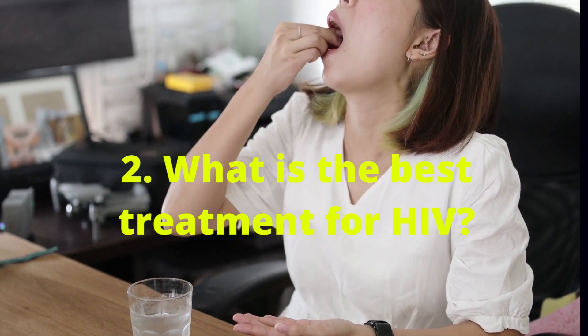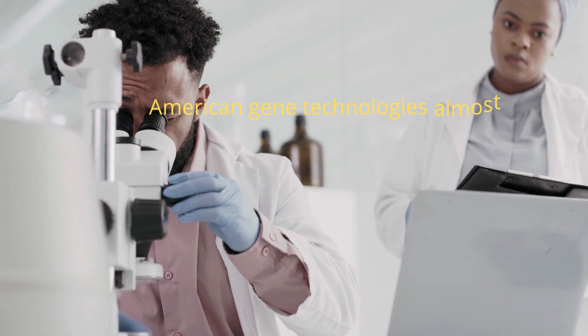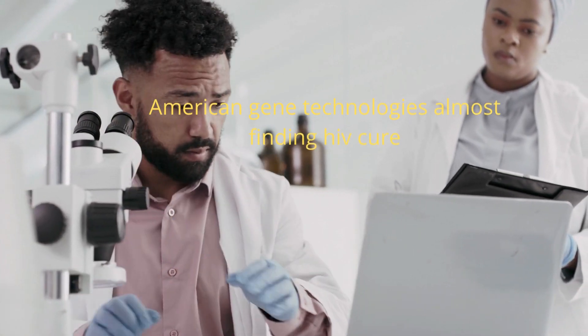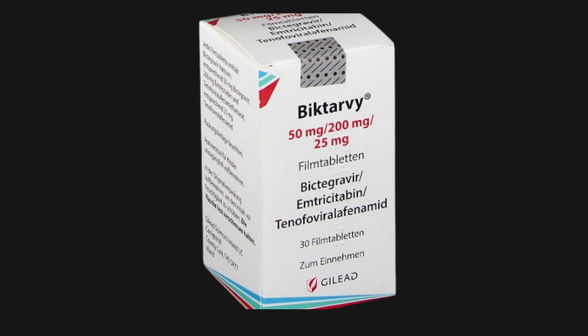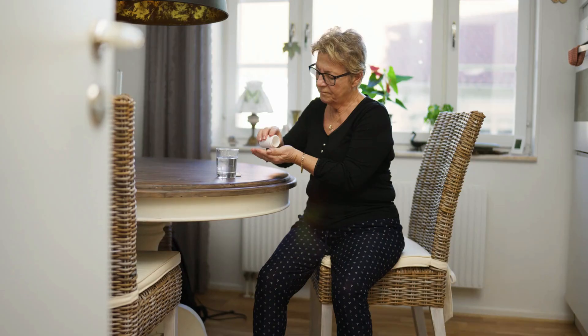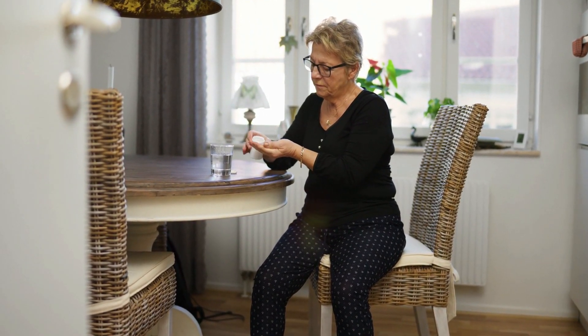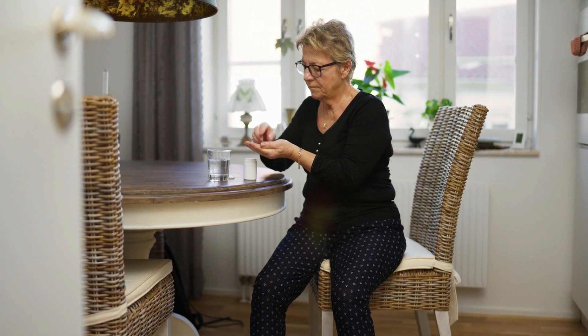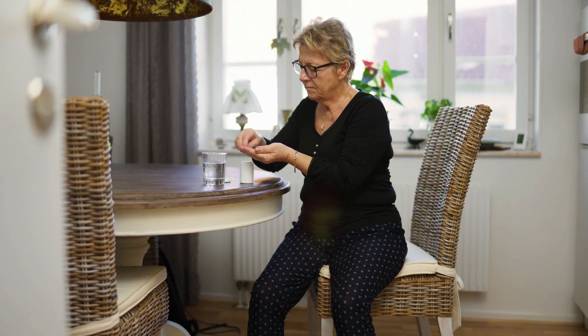2. What is the best treatment for HIV? Currently, we still have no complete cure for HIV, but research aimed at finding a complete or functional cure is underway. The best HIV treatment today is the combination of HIV medications taken daily to stop the virus from replicating within your body. If taken properly, antiretroviral drugs have the potential to control your HIV from advancing to the AIDS stage.